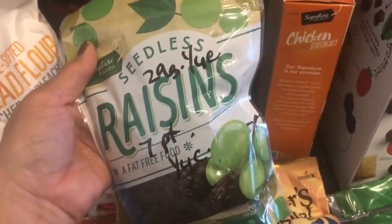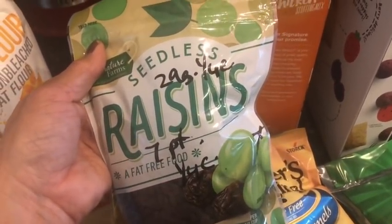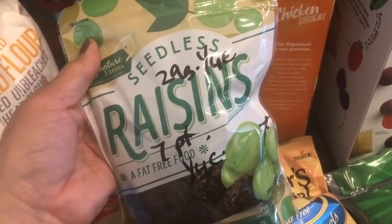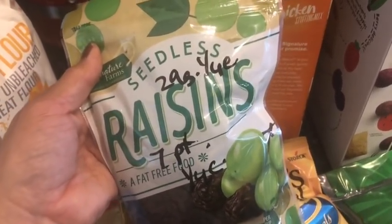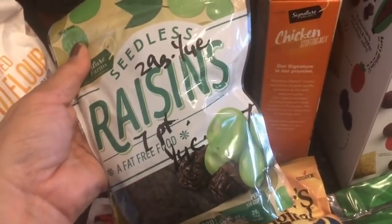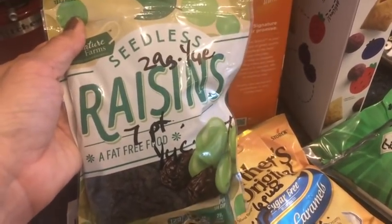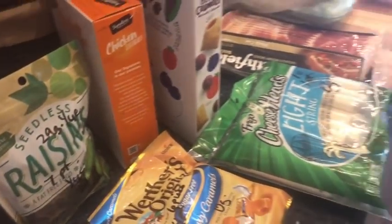Raisins are pretty high in sugar, and I know they're fruit, but when you dry fruit the sugar kind of intensifies. A lot of times people use raisins and dried fruit as sweeteners instead of sugar, and the sugar content actually goes up when you dry it. This is like seven smart points for a quarter cup. What I would do — if I'm going to use these — is count the full sugar grams, even though it's a fruit. If they are dried fruit, I would count the whole thing, just to be on the safe side.